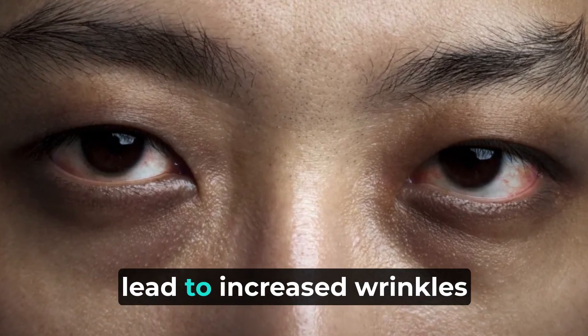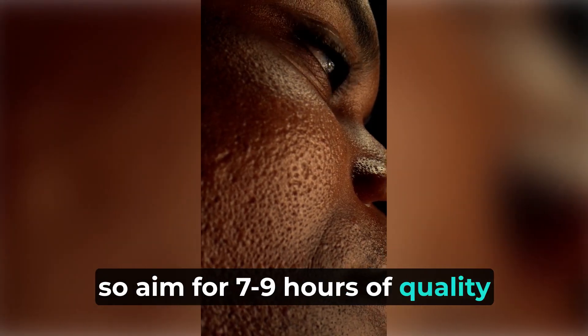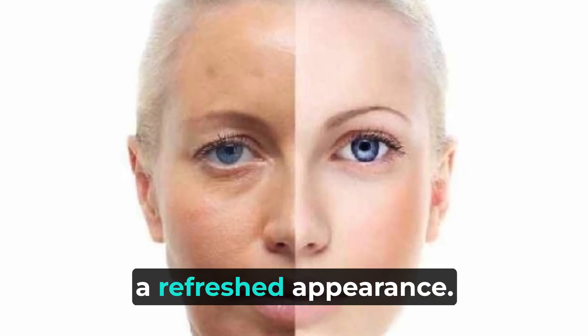Chronic sleep deprivation can lead to increased wrinkles and a dull complexion, so aim for 7-9 hours of quality sleep each night to wake up with a refreshed appearance.